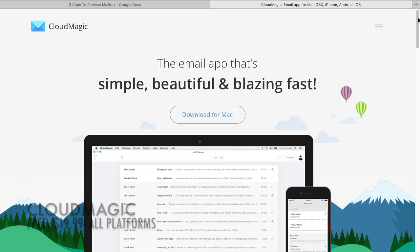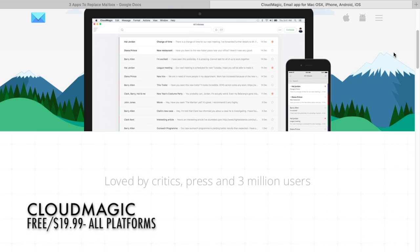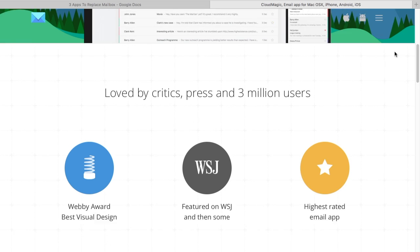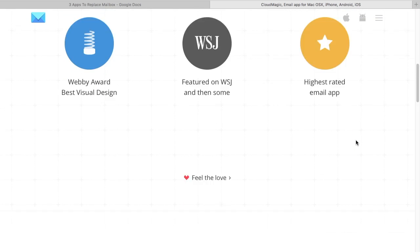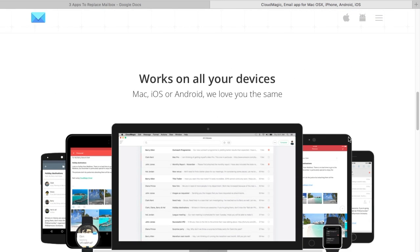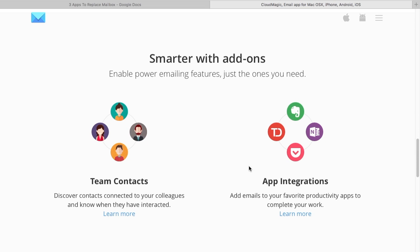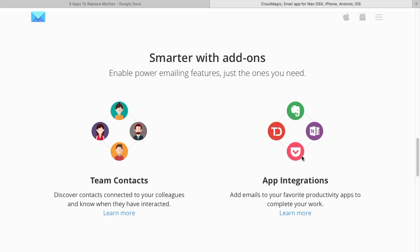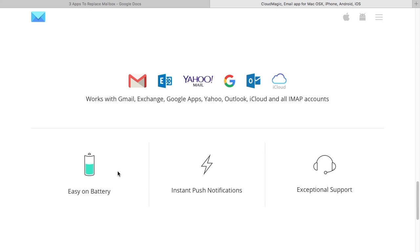At number one we have Cloud Magic. This app is available for iOS, Android, and recently OS X. This app features a very easy to use user interface and most of Mailbox's features except for snoozing. This app also has customizable interactive notifications, integration with Todoist, Evernote, and Pocket, along with the options to remote wipe your device of its email if you lose it, and handoff for iOS users. The app is pretty simple so don't expect it to do a lot, but it works.